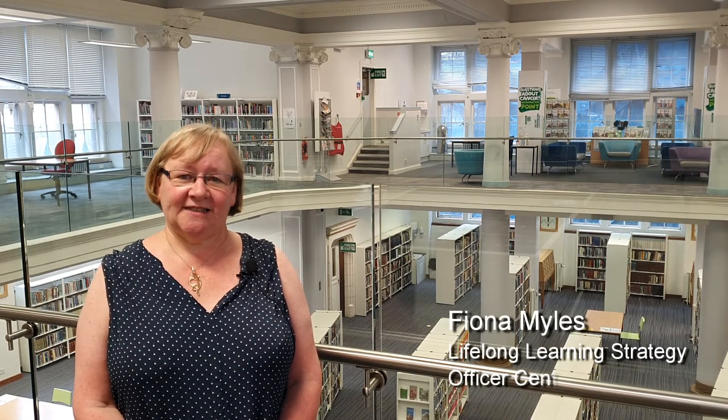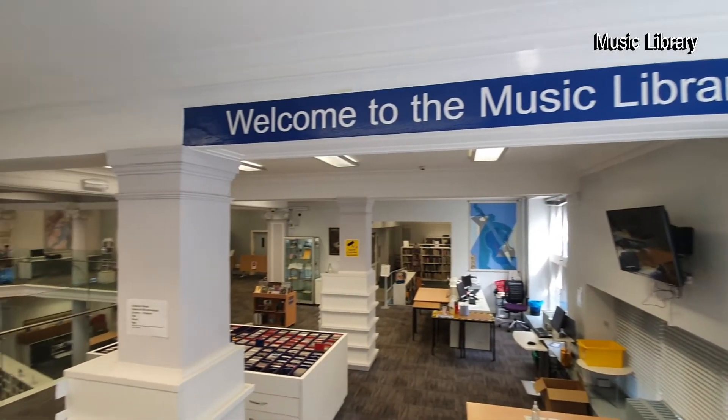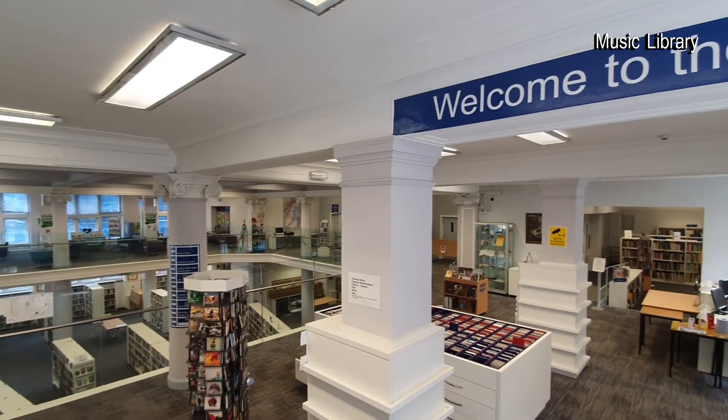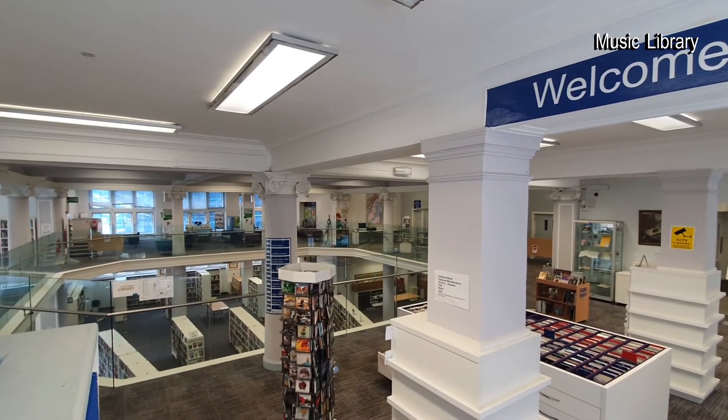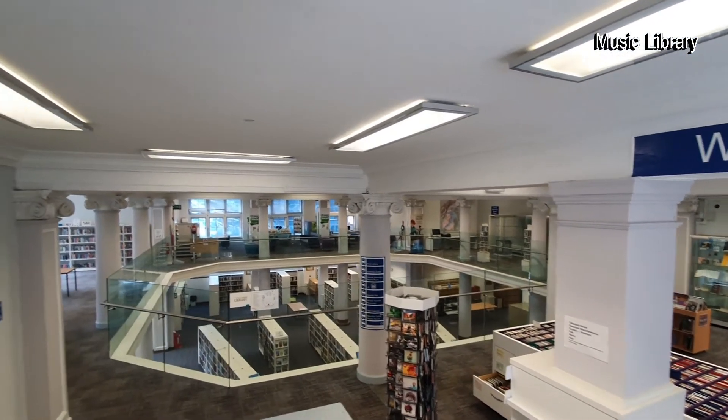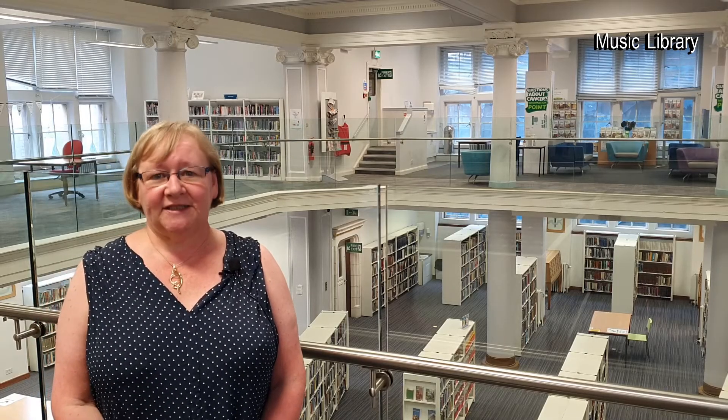We're now in the mezzanine of Central Library. The mezzanine was added in the early 1960s and is perhaps the part of Central Library that's changed the most since we opened in 1890. Originally this was just one big space which took in the Edinburgh Scottish Library below and there was no mezzanine.